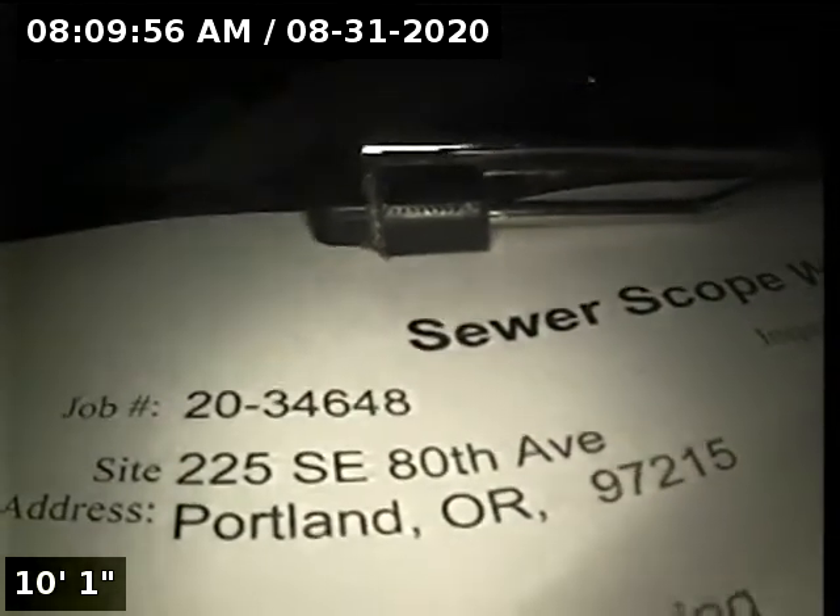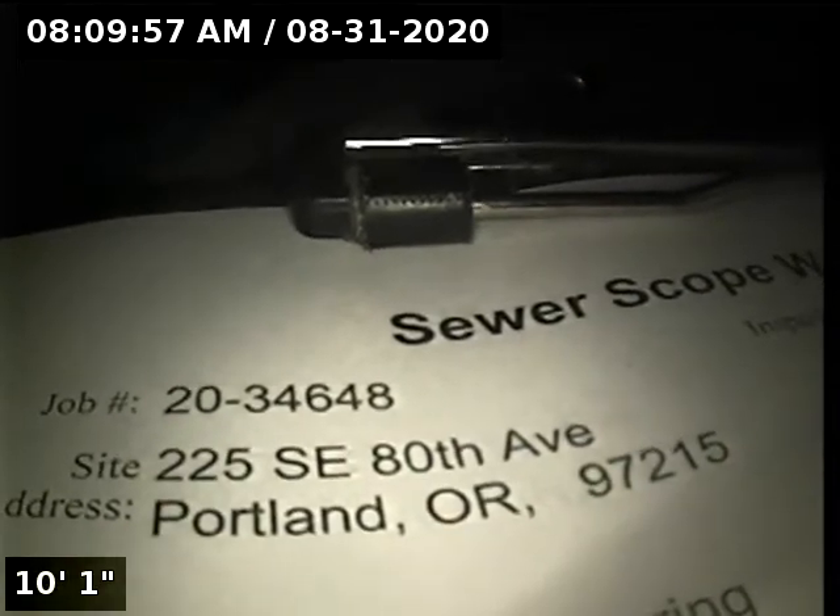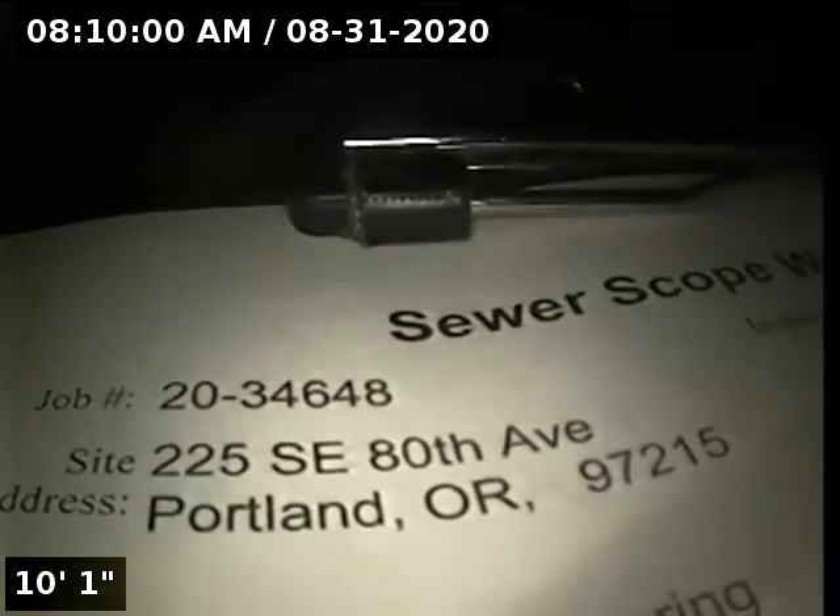Hi, this is Ryan with Alpha Environmental. We're at property address 225 Southeast 80th Avenue in Portland, here for a sewer inspection.